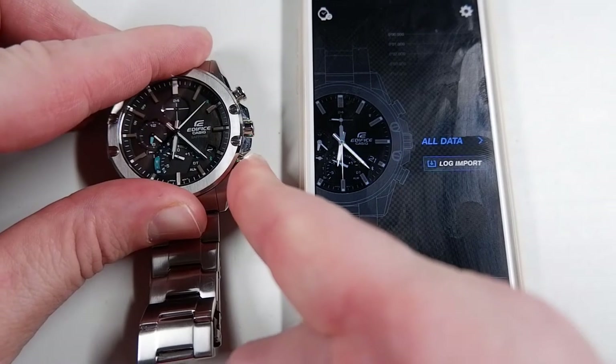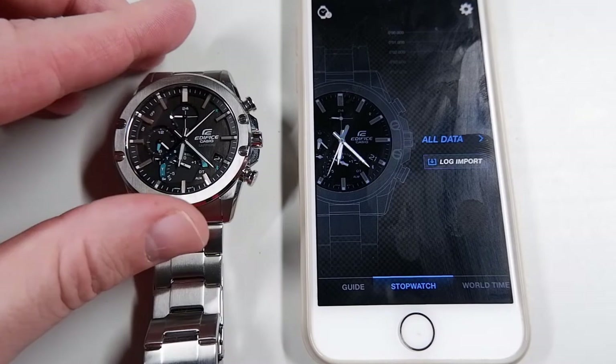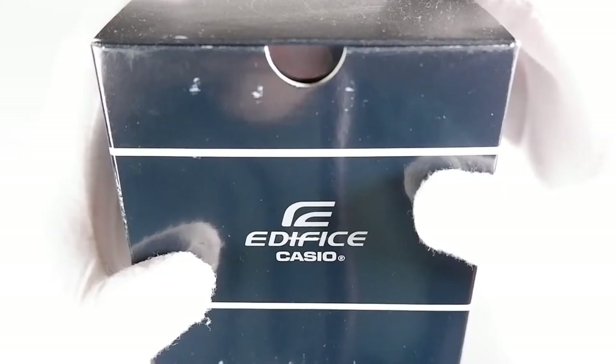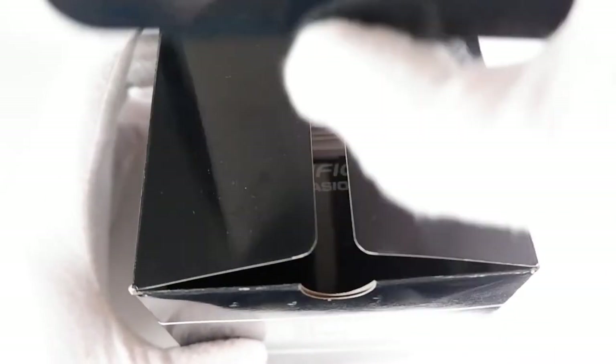Like the Edifice I reviewed last year, which I named the Cherry Blossom, the Droog has a sapphire crystal and is solar powered. It however lacks all the bells and whistles that the Cherry Blossom has.